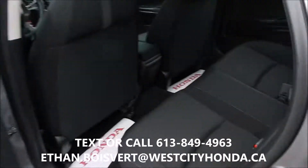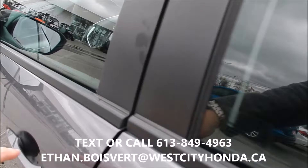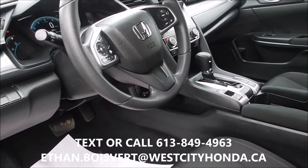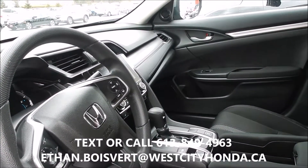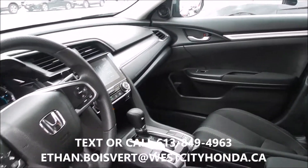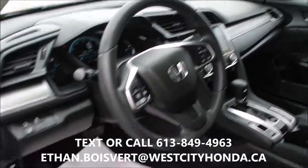Black fabric interior. Full touchscreen with Apple CarPlay and Android Auto. 30,443 kilometers to date. Backup camera, heated front seats, Bluetooth for your phone. All your controls built in the steering wheel.